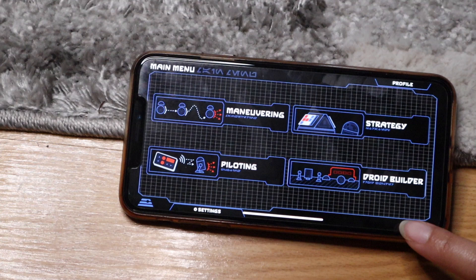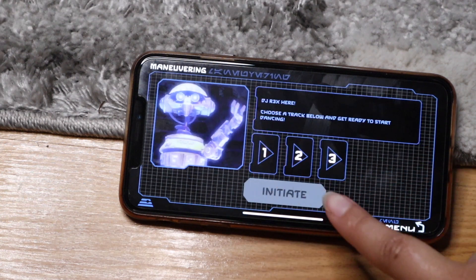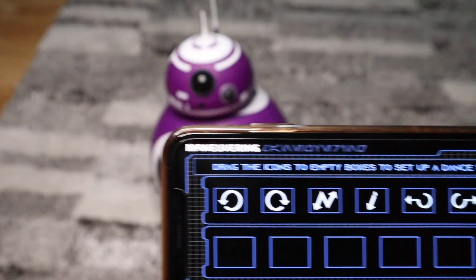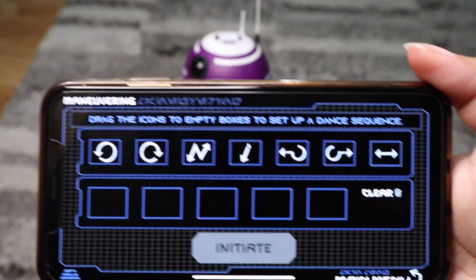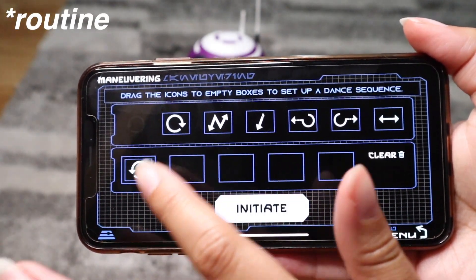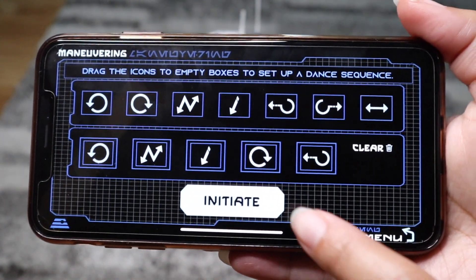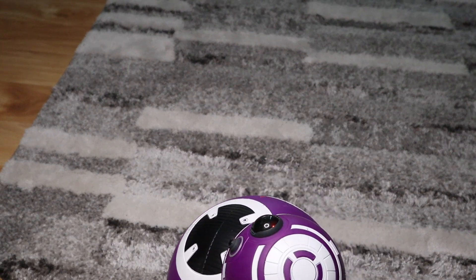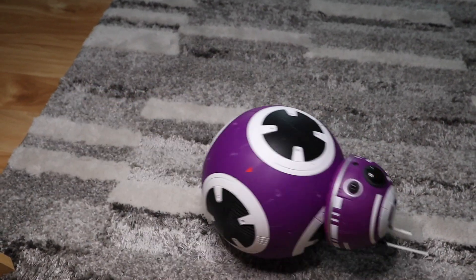So just a couple of things I want to show you on the app. Like I said previously, the dance moves — that's pretty cool. When you do the dance moves, you can actually pick any number and then click initiate. What you do is you can drag each move into a specific slot, and then when you hit initiate that'll essentially initiate the dance move sequence. And there you can see it dancing, getting his groove on. Everything sounds just like BB-8 in the Star Wars movies, which I thought was pretty cool.